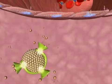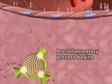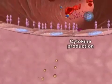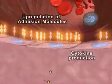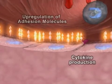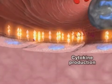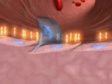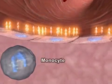These mediators trigger a host of pro-inflammatory and pro-atherogenic activities, including cytokine production and the upregulation of adhesion molecules. These activities result in increased recruitment of monocytes to the site of injury and their subsequent penetration into the intima from the lumen of the artery.